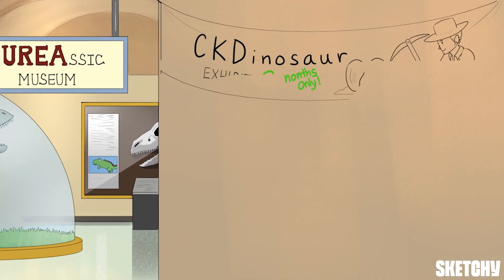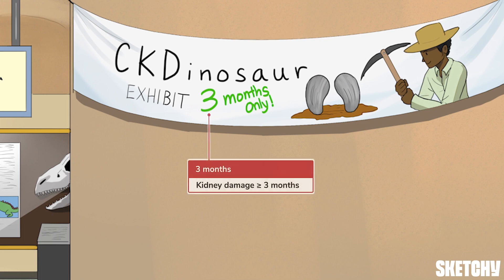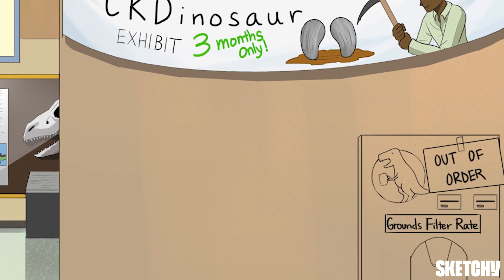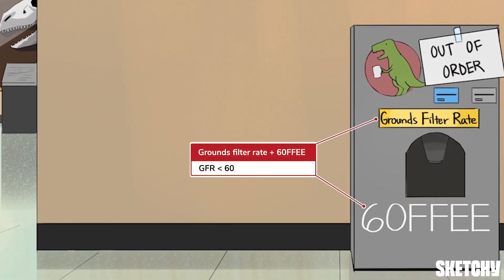All right, let's start our tour. This CKD dinosaur exhibit is open for three months to remind you that to make a diagnosis of CKD, you need evidence of kidney damage for at least three months. This evidence can include an estimated glomerular filtration rate, or eGFR, less than 60.